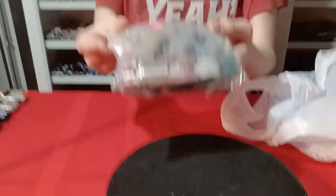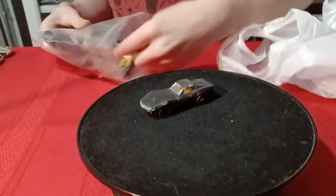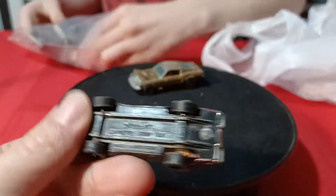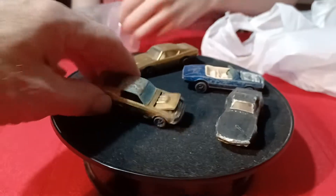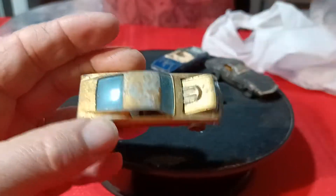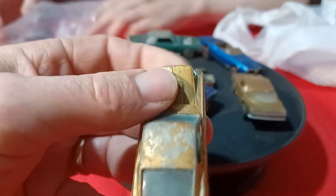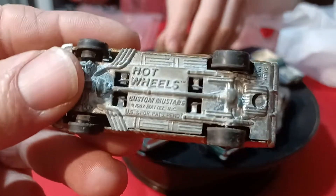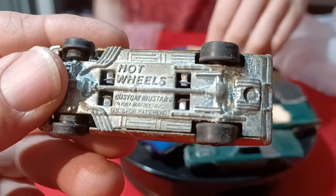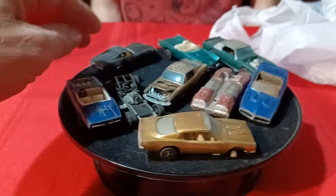Then we got this baggie — these are all red line wheel cars. I actually found red line wheel cars, except for this Corvette, which is not a red line — it's a Play Art and it's kind of beat up. They're not in perfect shape, but hard to find red lines. This Mustang doesn't look too bad — it's a Custom Mustang, hood opens on it, US patent, so it must be a US market car.